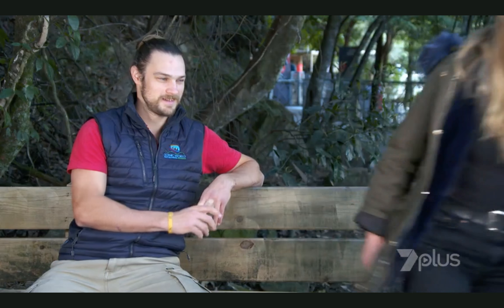Thanks so much David, it's been great. No problem. I'm going to have to have one more ride on this amazing train. See ya.